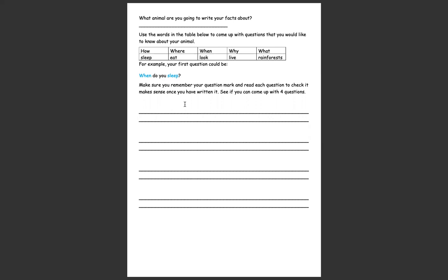Remember it needs a capital letter, a question word, and a question mark at the end. You are thinking about if you were reading about this animal, what would you like to know about it? I've given you some question words to help — how, where, when, why, what — and some other words that might help: sleep, eat, look, live, rainforest. Can you put those words into a sentence, into a question? For example: what do sloths eat, what do caimans eat, where do they live, how do they eat?